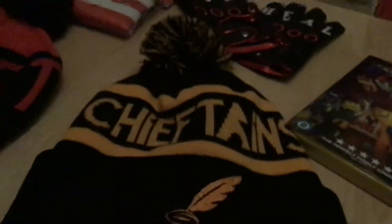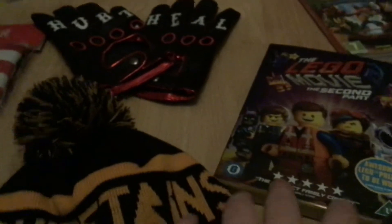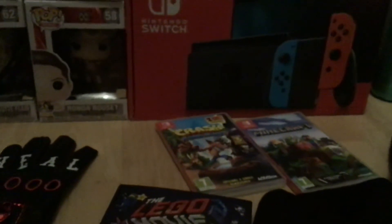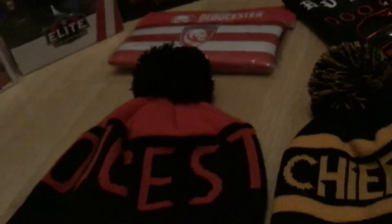Then I got this Curry Chieftain's hat, which is one of the rugby teams — it's the rugby team we play for. Then I got this Gloucester rugby hat, which is the other rugby team I actually support. And I got a Gloucester pencil case. The Chieftain's hat was from my mum and dad, the Gloucester DVD was from my mum and dad, and the Crash Bandicoot was from my uncle and auntie. The Minecraft and Nintendo Switch were from my mum and dad.